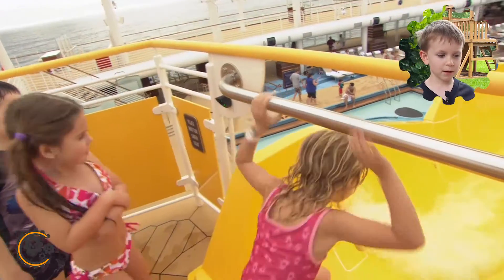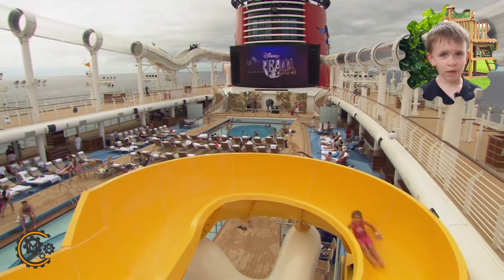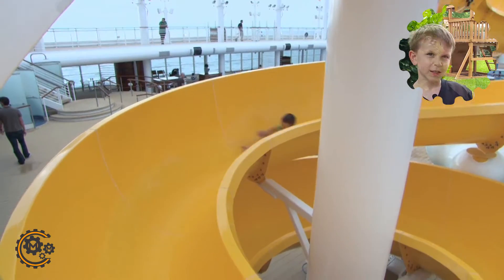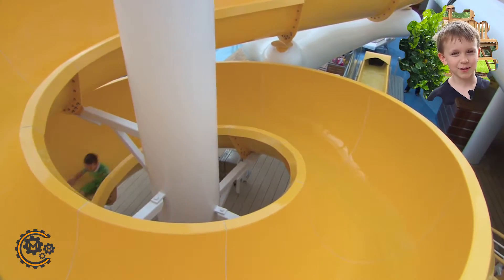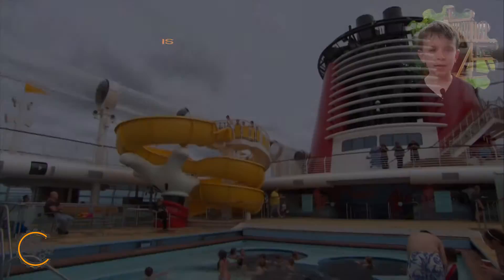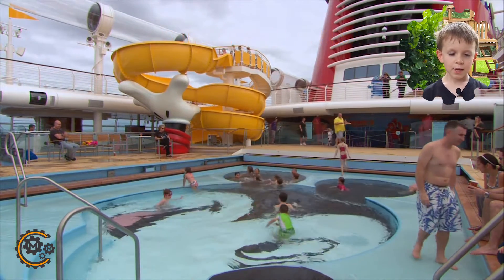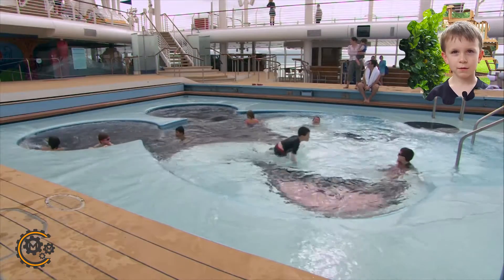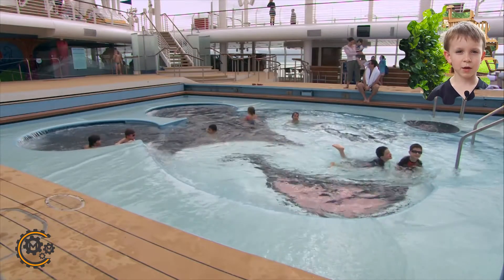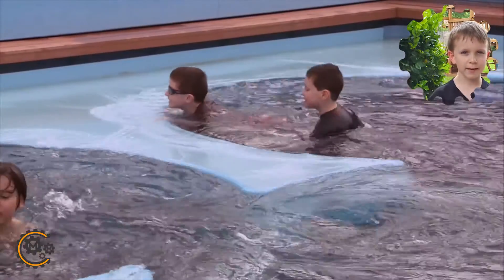And you get on the bottom and then Mickey's hands point at the top. It's only for kids. No adults come on. It's a little pool for kids and it's a Mickey Mouse head. And when you hit the top, it's like a color face of Mickey.